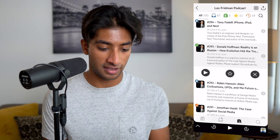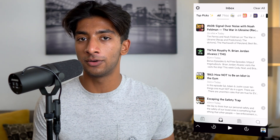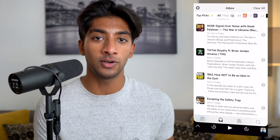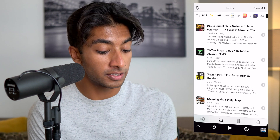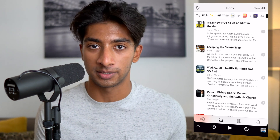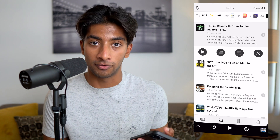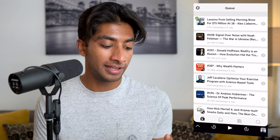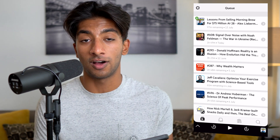I'll get to the incredible queue functionality later on. Let's head over to the Inbox tab. The inbox is where every new episode of all the podcasts you subscribe to appears, again in chronological order. Here you have The Tim Ferriss Show, the TMG podcast, the Mind Pump podcast — all new episodes for the podcasts I've subscribed to. I can easily click on The Tim Ferriss Show and add it to the top of my queue from here as well. The episode then jumps to the top and is automatically downloading.